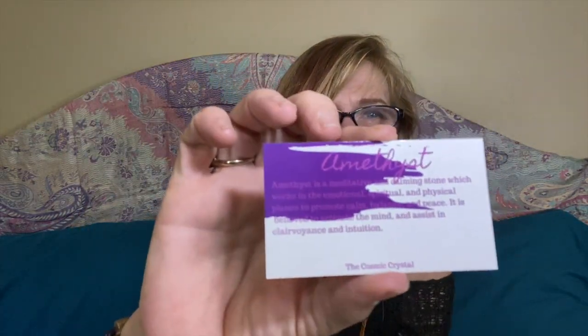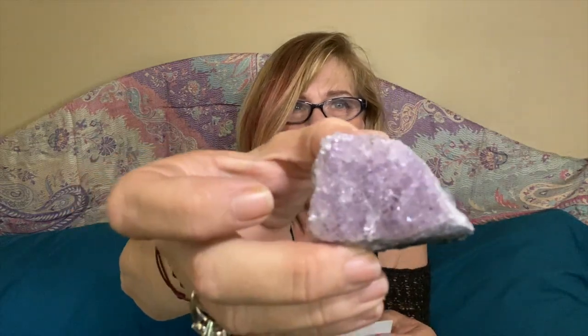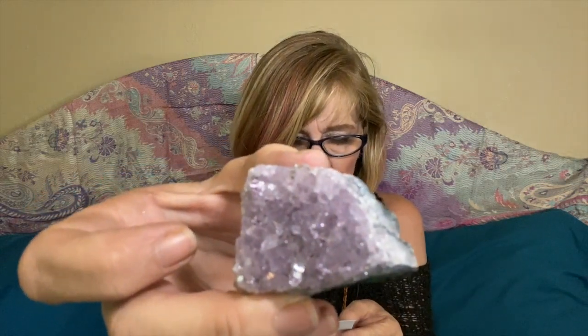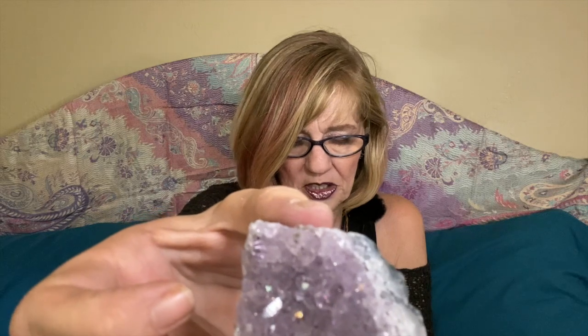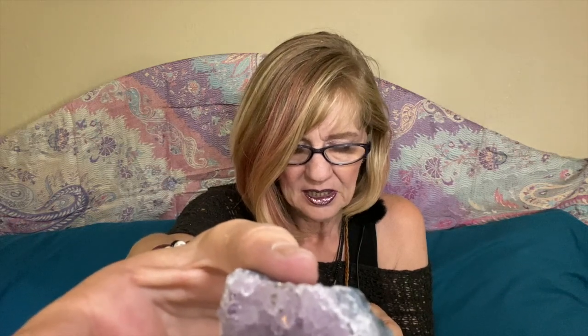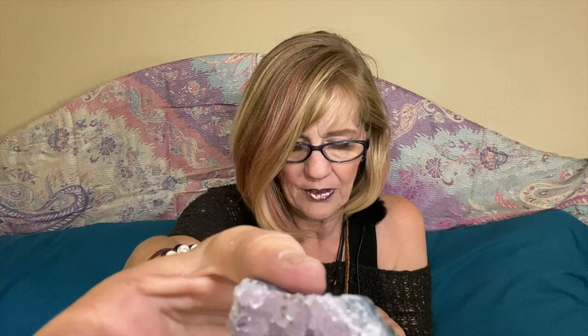The next card we have is the Amethyst card, and that was this beautiful piece of amethyst. It says: Amethyst is a meditative and calming stone which works in the emotional, spiritual, and physical planes to promote calm, balance, and peace. It is believed to activate the mind and assist in clairvoyance and intuition. I will say one thing about their cards — the ink is in the same color as the art on there, so it makes them a little bit hard to read, though when I was young that probably wouldn't have bothered me at all.